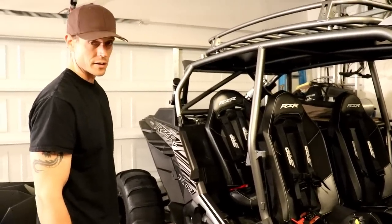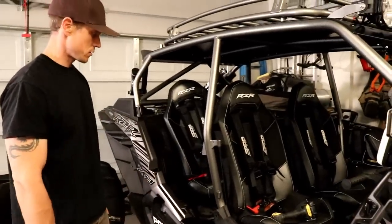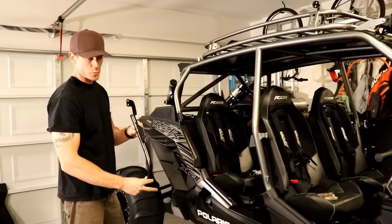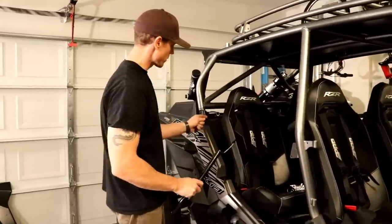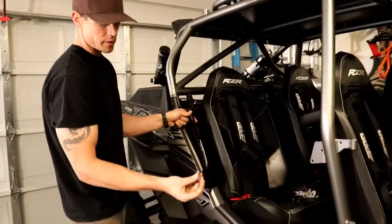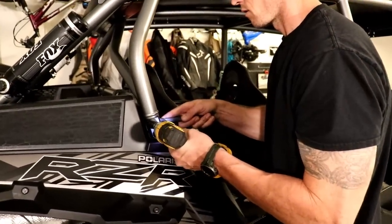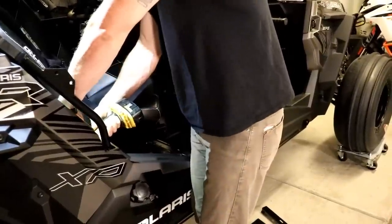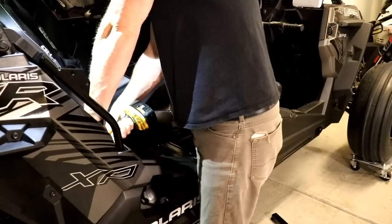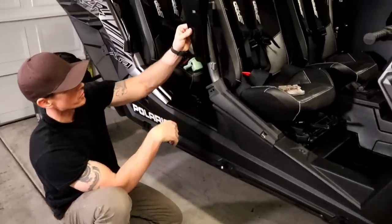We'll go ahead and start installing the new frame, new latch points for the doors, the centerpiece, and the back piece, then get the door frames on. Starting at the rear, they supply a new bracket that replaces the triangular piece. It's going to reuse the stock mounting hardware for the cage at the top, and they supply a new bolt and nut for the lower mount.